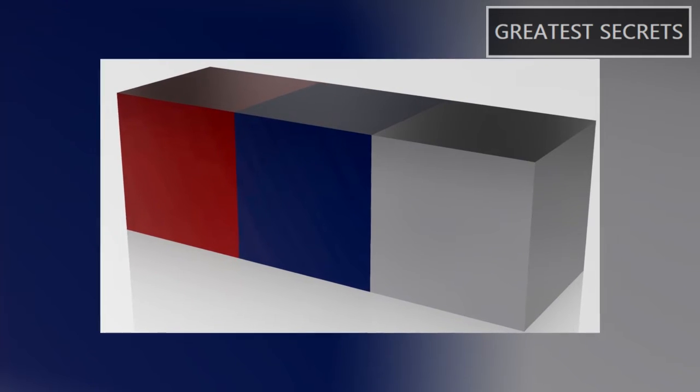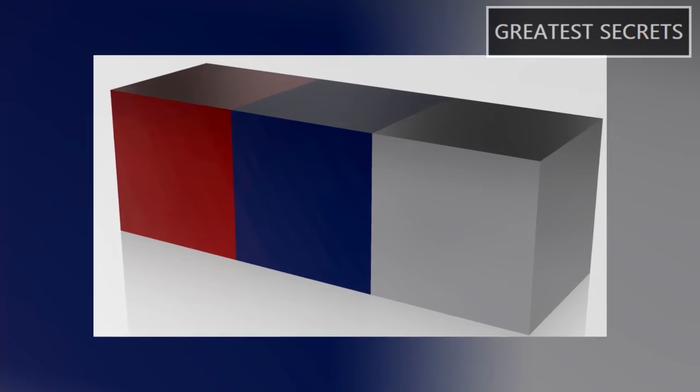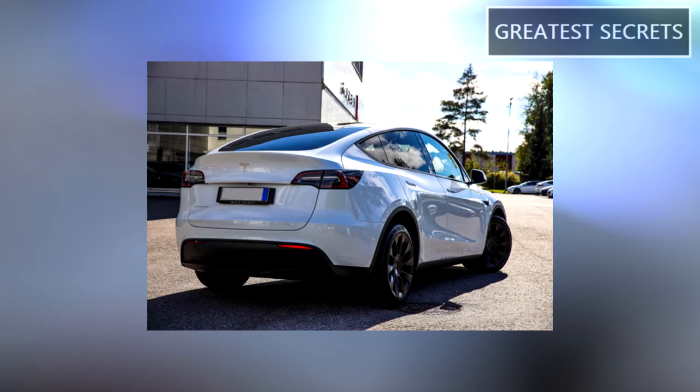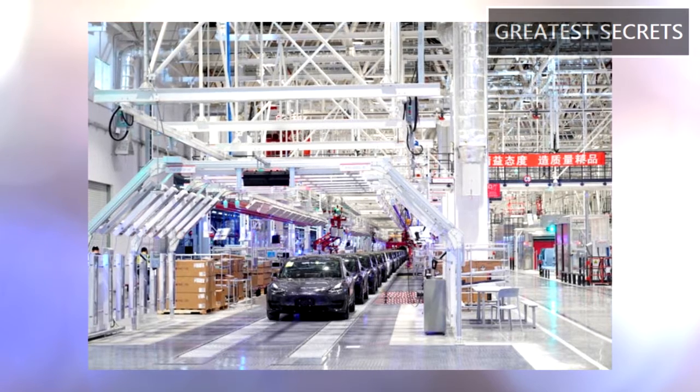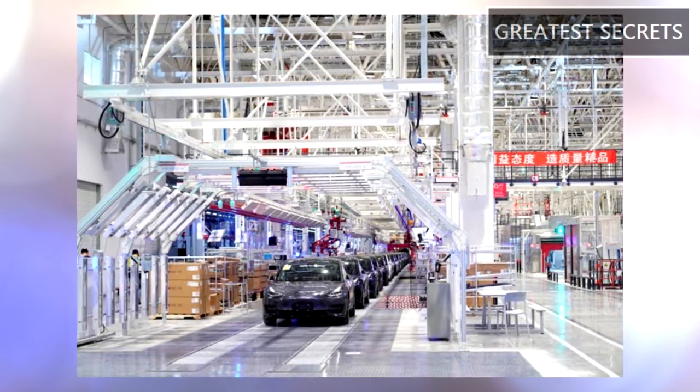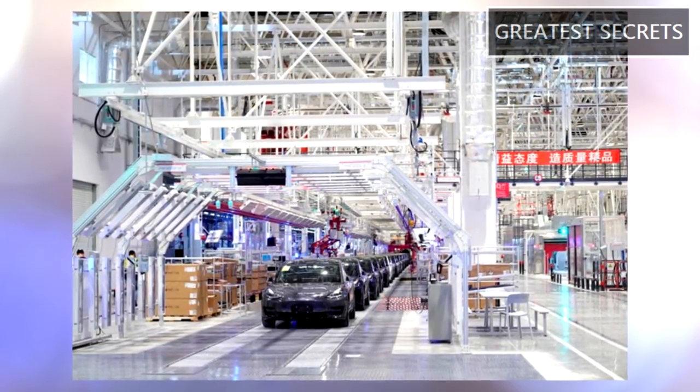On a tweet shared by a Tesla fan, Tesla and Drive shared an emulation of the new Tesla colors. There is a possibility that Silver Metallic will be a default option for the paint.